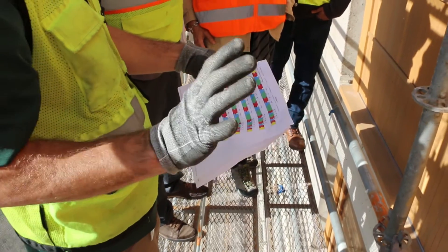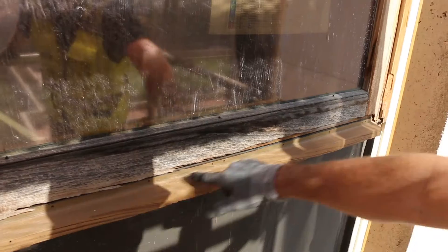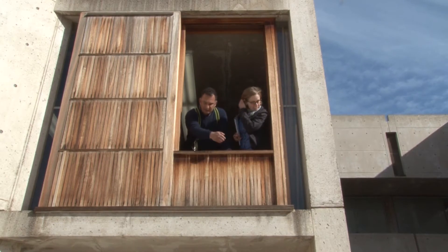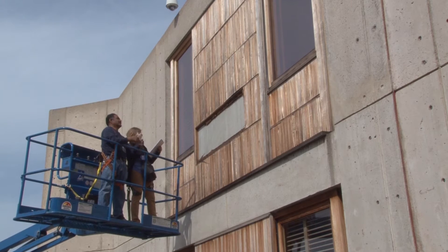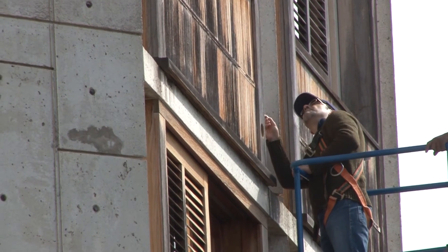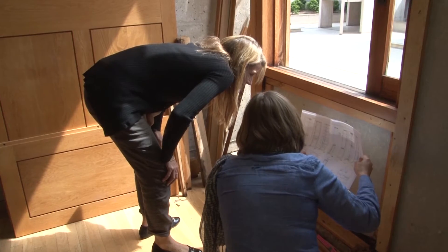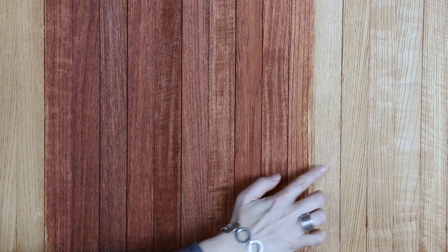In 2013, the Getty Conservation Institute and the Salk Institute partnered to see if there was a way that these window wall assemblies could be conserved. Working with the Salk Institute, the GCI first undertook a research and investigative phase. We then trialed a number of different conservation approaches and treatments to answer some of our conservation questions.